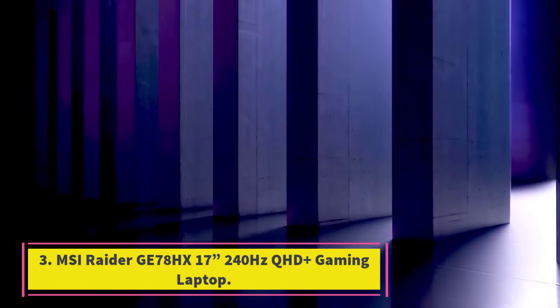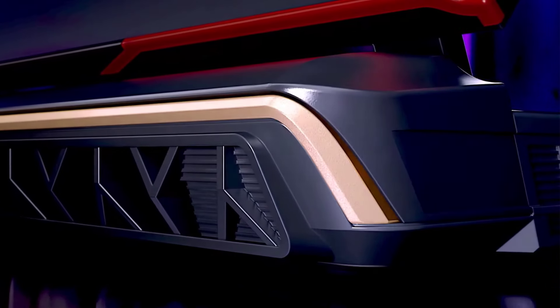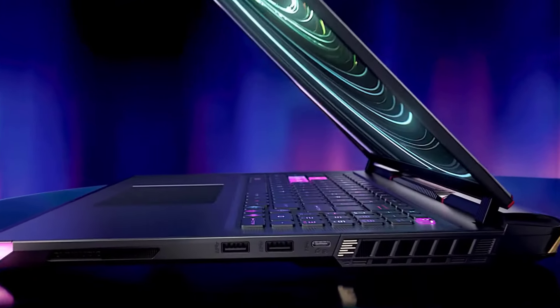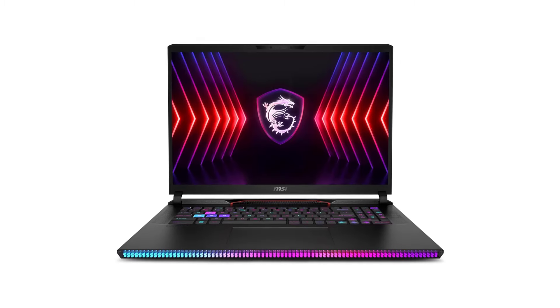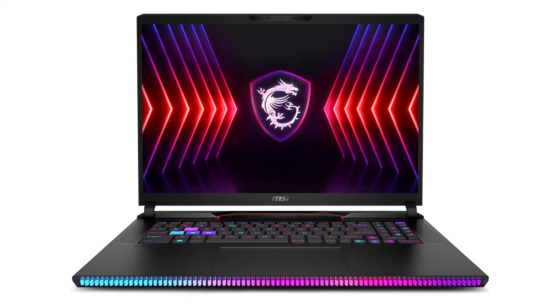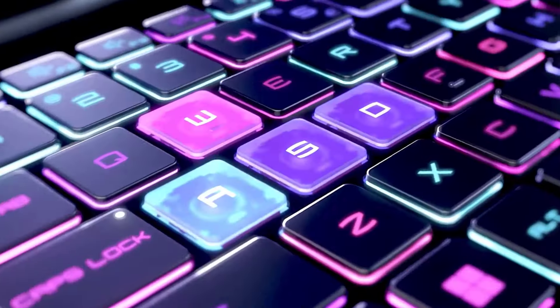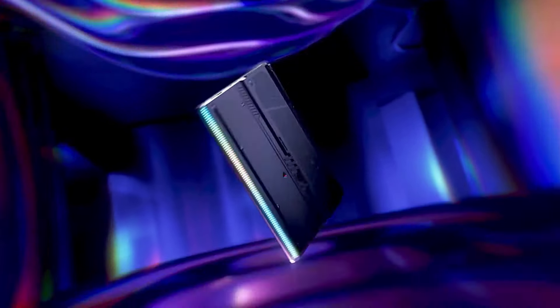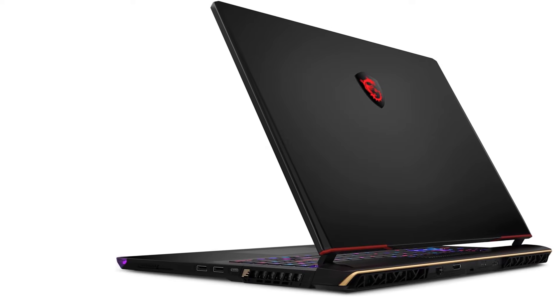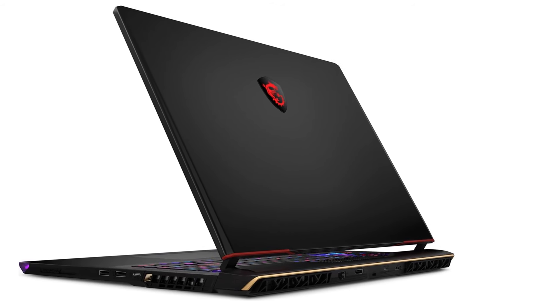Number 3: MSI Raider G78HX 17-inch 240Hz QHD Plus Gaming Laptop. Unleash gaming dominance — elevate your gaming experience with the Intel Core i9 14th Gen HX Series Processor, featuring a high core count and lightning-fast speeds. This gaming powerhouse delivers the speed and responsiveness you need for seamless, high-performance gaming. The user-friendly interface of Windows 11 Home offers the latest features for your everyday tasks; MSI recommends Windows 11 Pro for business use.